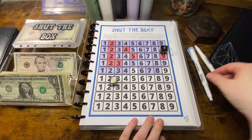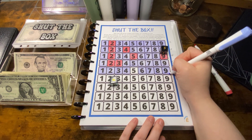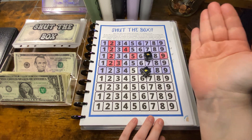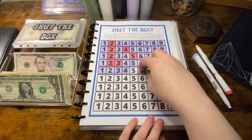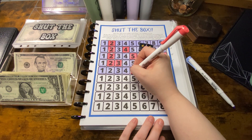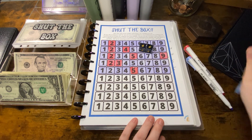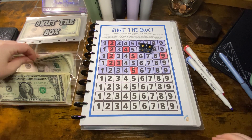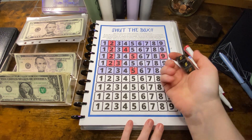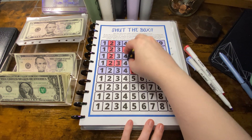So I have to do the eight and the two. Oh nine, oh lucky! So I need to roll a five to shut the box, and that is a twelve, so we owe five dollars.